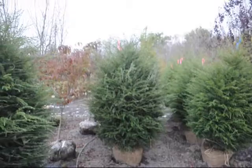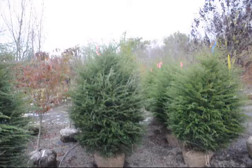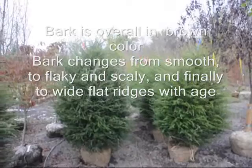These are Canadian hemlocks that we have here at Highland Hill Farm on Route 313 in Fountainville, PA. We deliver and install hemlocks that we grow. Just give us a call at 215-651-8329.